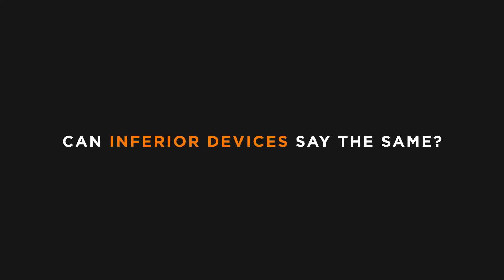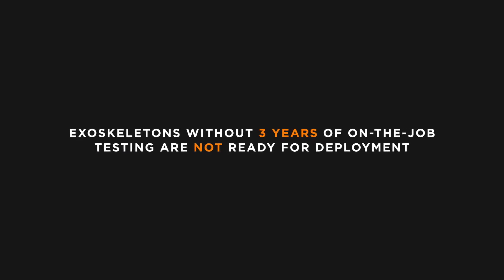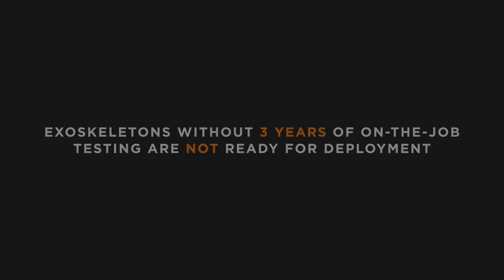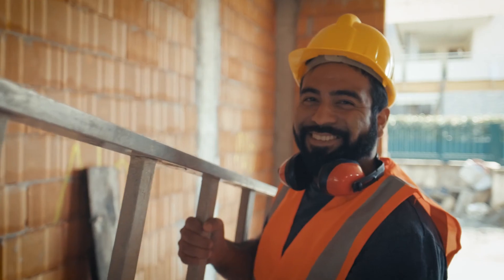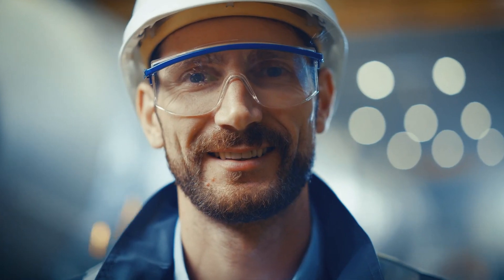Can inferior devices say the same? Put simply, if an exoskeleton doesn't have at least three years of on-the-job testing, it's not ready for deployment. Workers deserve better than an unproven device. They deserve a tested and validated solution. They deserve the Airframe.